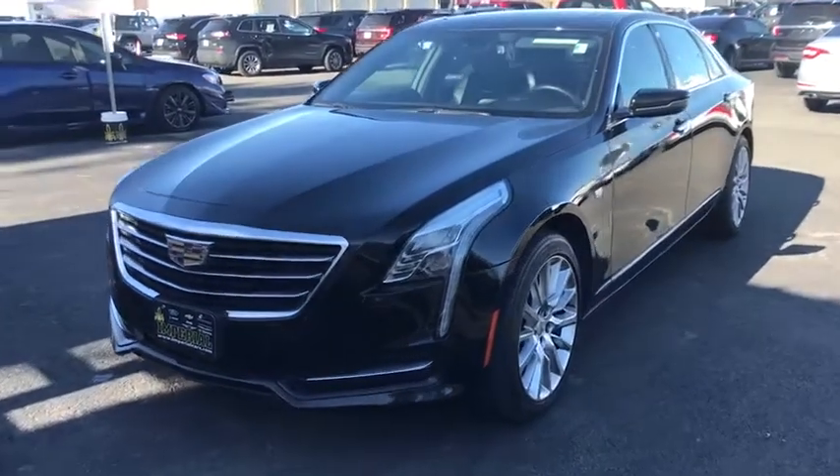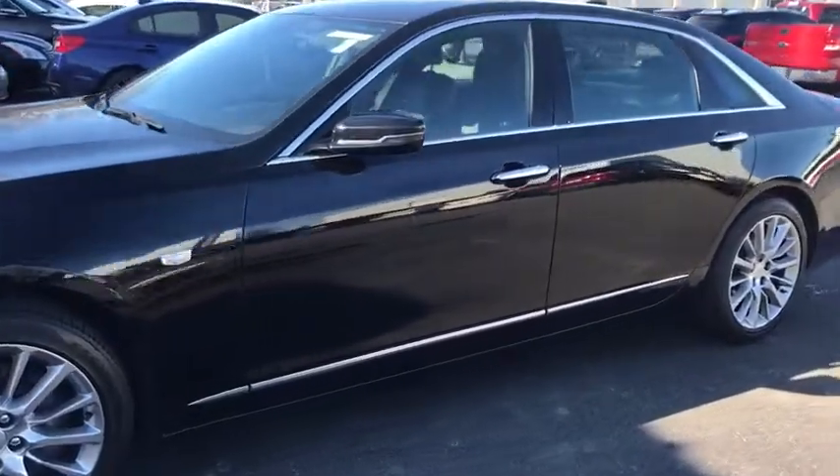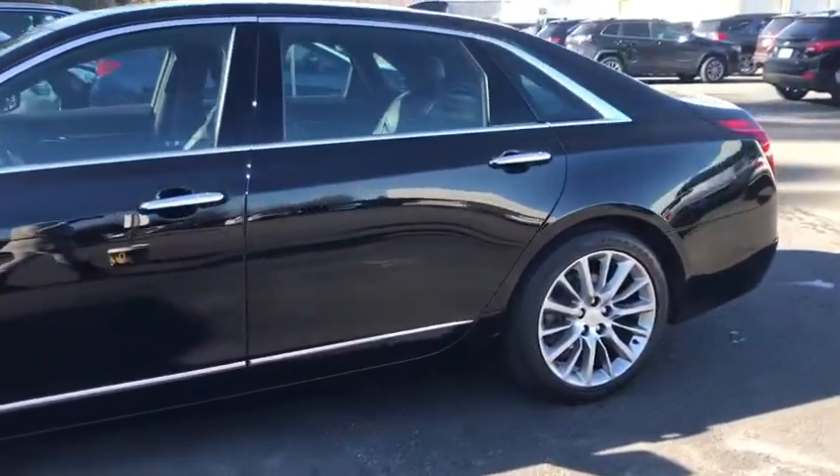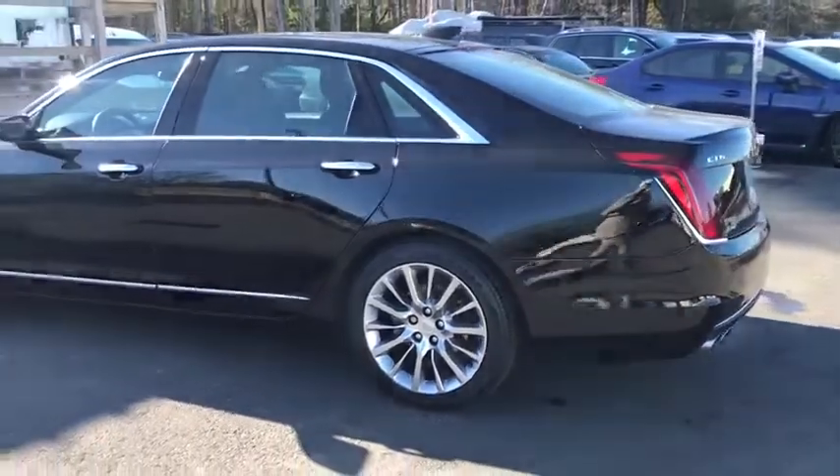Make a great choice today with the 2018 Cadillac CT6. Innovatively engineered and beautifully crafted, the CT6 combines advanced technology with breathtaking design.